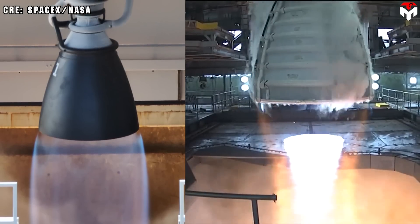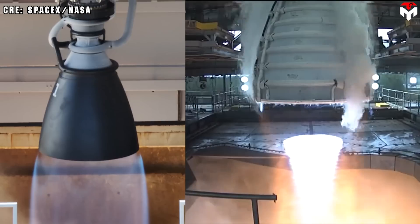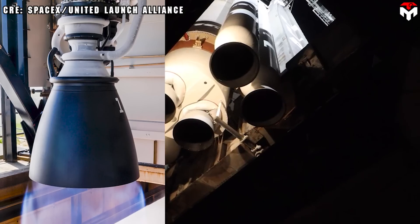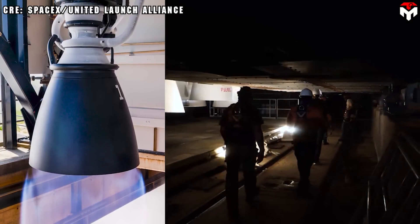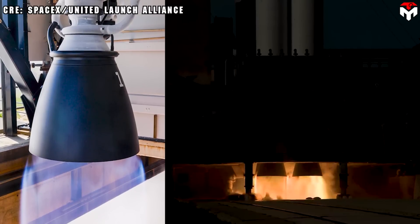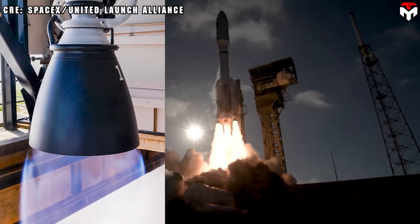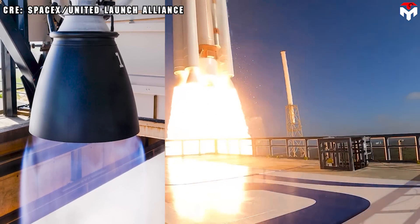Raptor 3 also surpasses other popular rocket engines such as the RS-25 with 190 tons of thrust. The RD-180 has 390 tons of thrust at sea level but uses two combustion chambers and two nozzles, reducing its thrust-to-weight ratio to 77.26 — much lower than Raptor 3's ratio of 183.6.